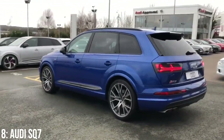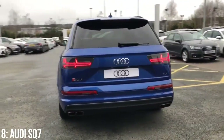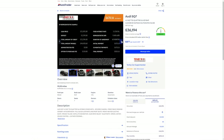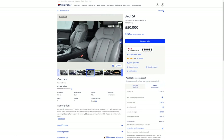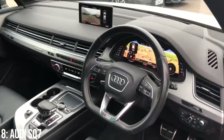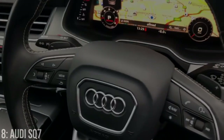That mixture of power, road holding, size, and practicality makes it maybe a more boring choice on this list, but a hard one to beat. £36,000 will get you into one of these, and £50k will get you a 2018 example with around 40,000 miles on it. It's got a generally solid reliability record, but split CV boots and coil pack failures are known.